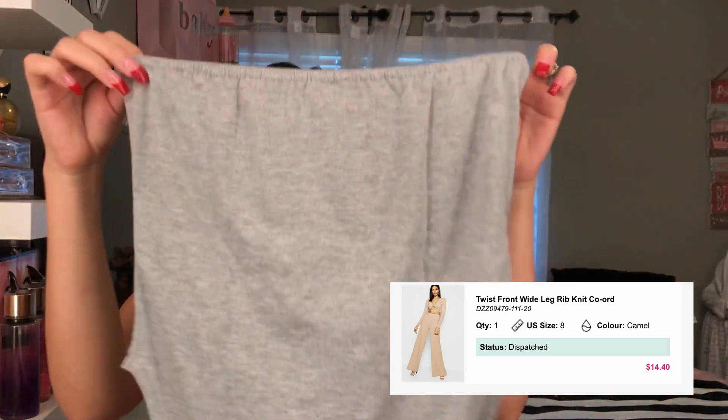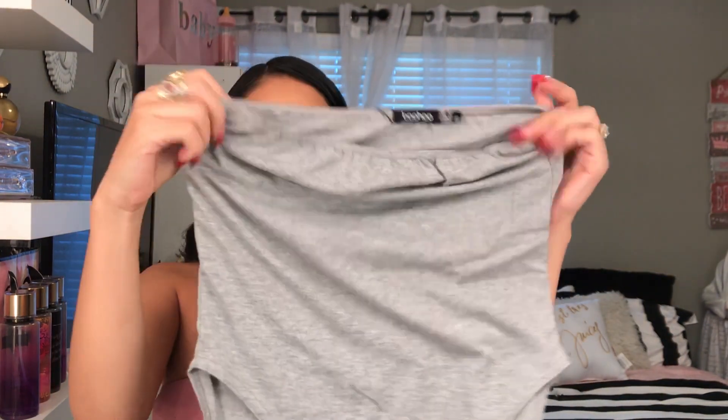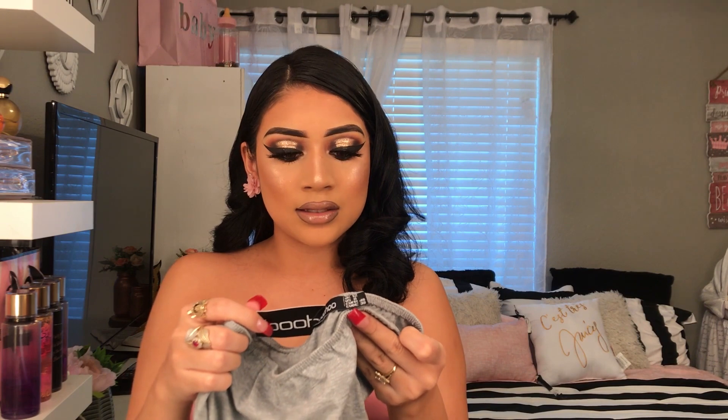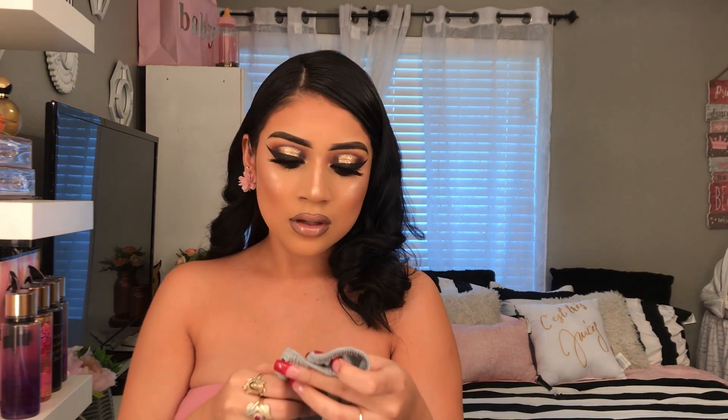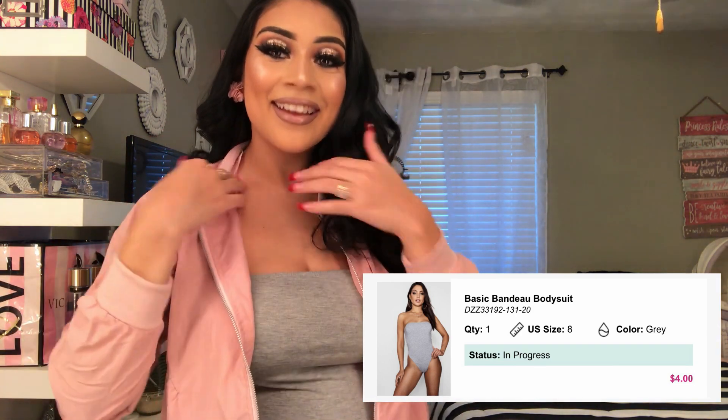Next we got a bodysuit. I actually thought these were gonna be super big but I feel like I'll fit in them. It's not see-through, which is really good. This is a strapless bodysuit — I order a lot of them. I got this in a US size 8. I love how great it looks on me — I don't know if it's because of my skin tone but I really love it. Right now this is more like a dress-down look — with a little jacket, some leggings and tennis shoes it looks cute. It fits really nice and it's not see-through.